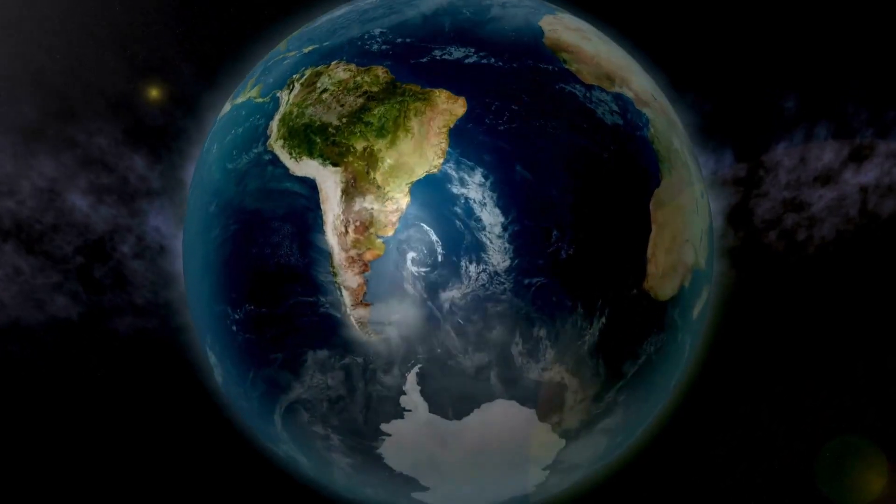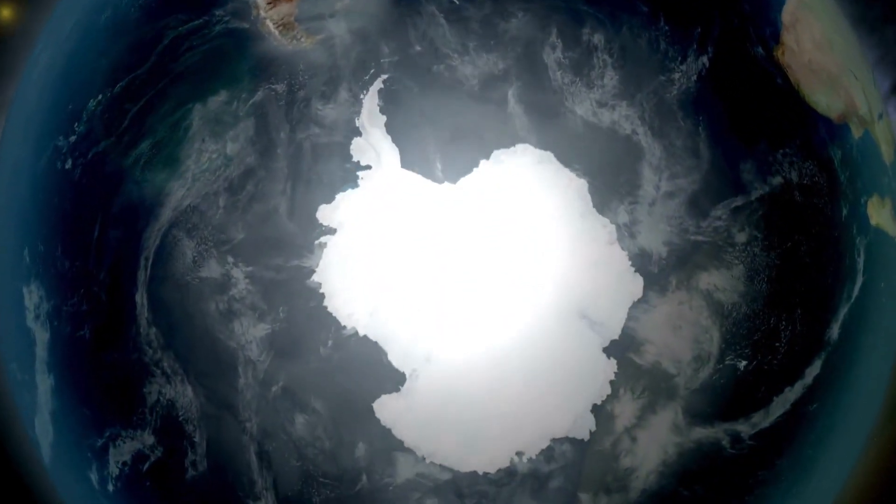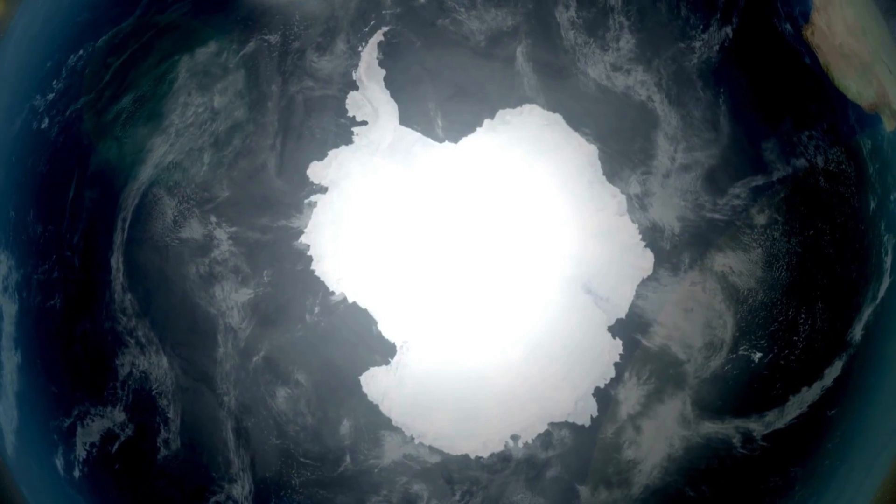Hello everyone! Are you curious about whether there are any plants that grow in Antarctica? Let's explore!